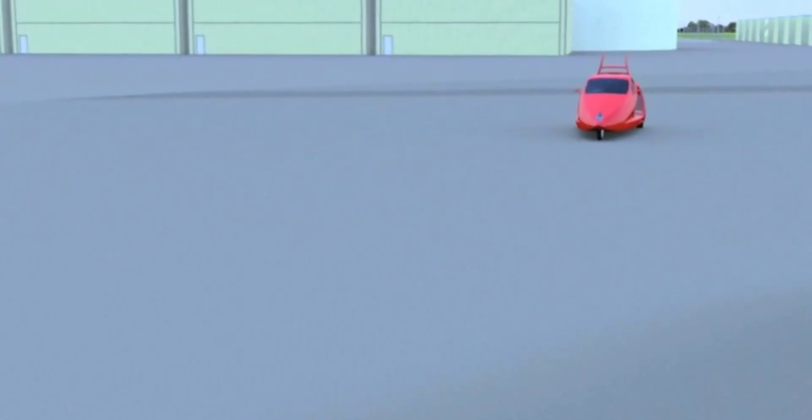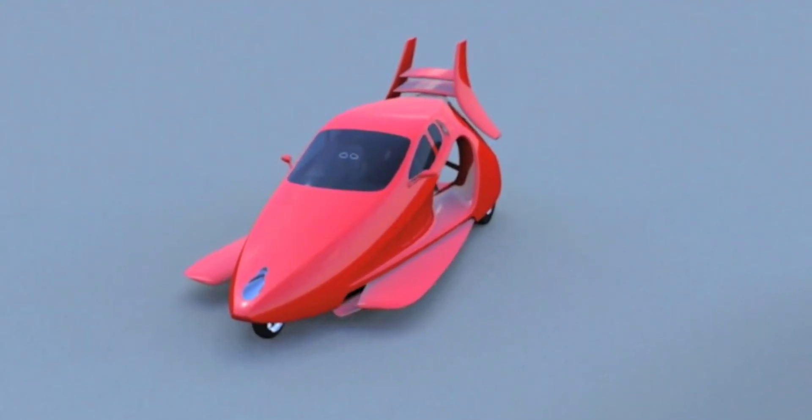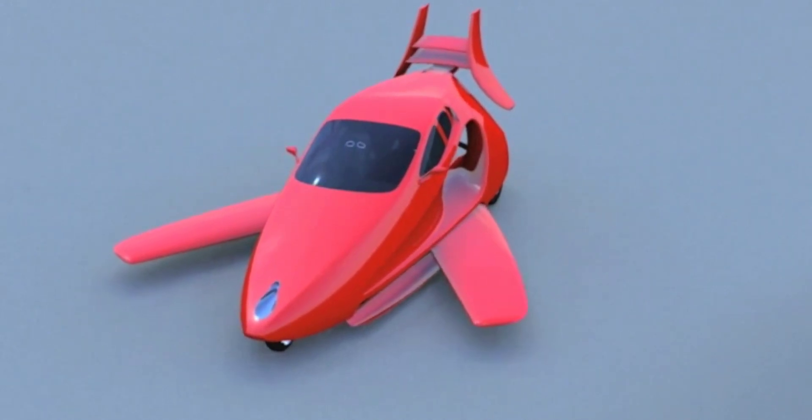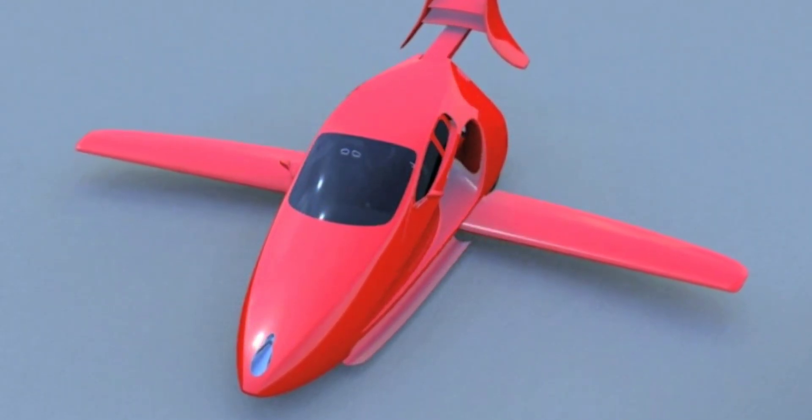Upon reaching an airport or airstrip, the Switchblade switches into flight mode. As you might have guessed, this involves folding out its wings and extending its tail. The whole process takes just three minutes.